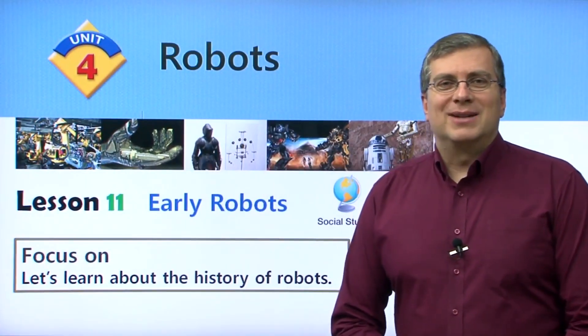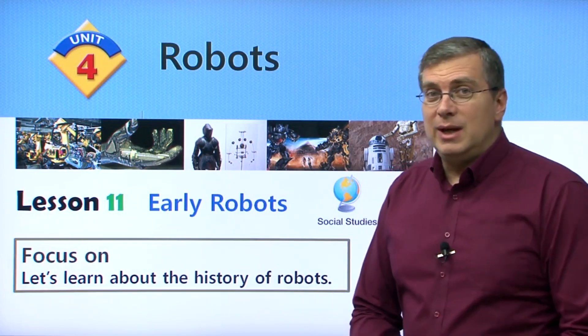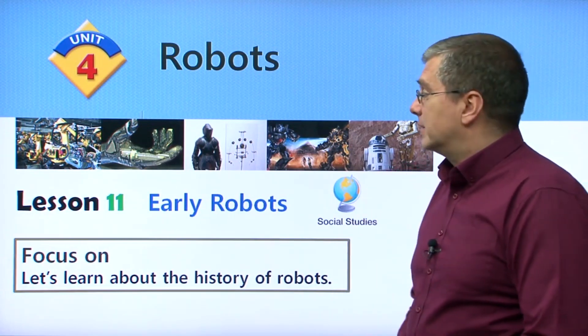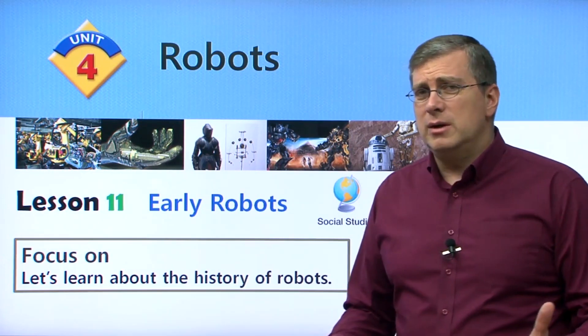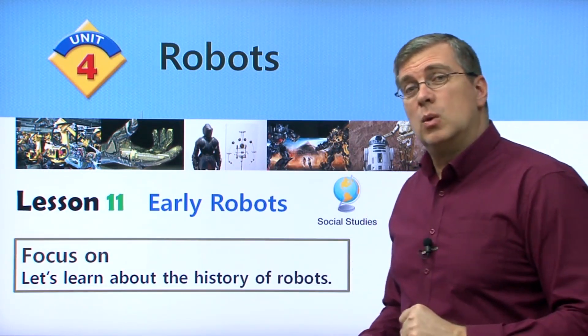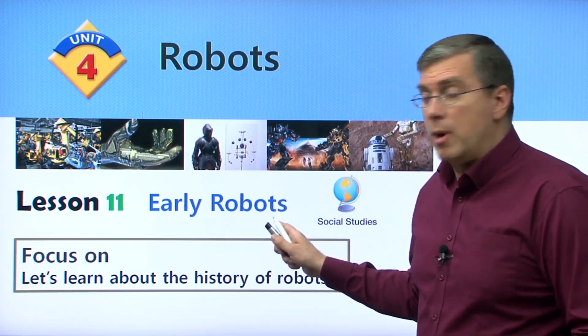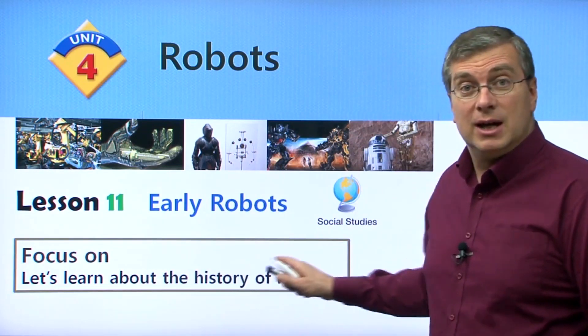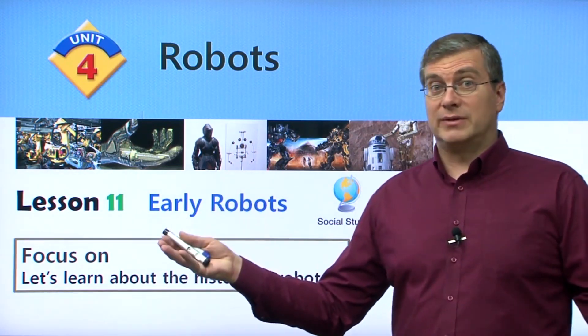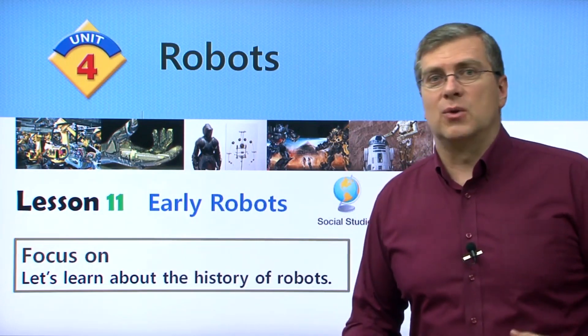Hello, everybody. Welcome back to Reading for Vocabulary. I'm Brian Stewart. We're continuing on our theme of robots. Have you ever wondered about where robots came from? In this lesson, we're going to find out, because we're going to talk about early robots and learn about the history of robots. Where did robots come from? What kind of robots were the first robots?